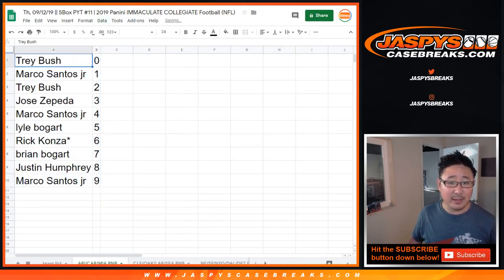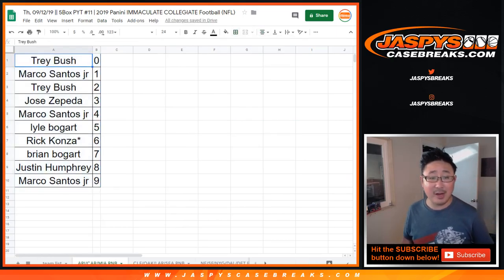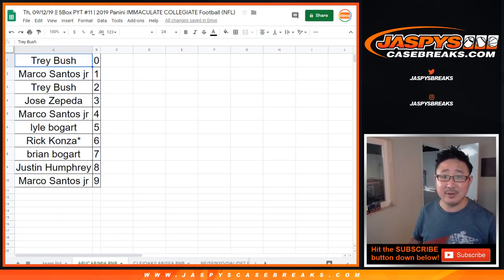Let's order these numerically. And check out our video list to see the video for this break. Thanks. We'll see you next time. JaspisCaseBreaks.com.